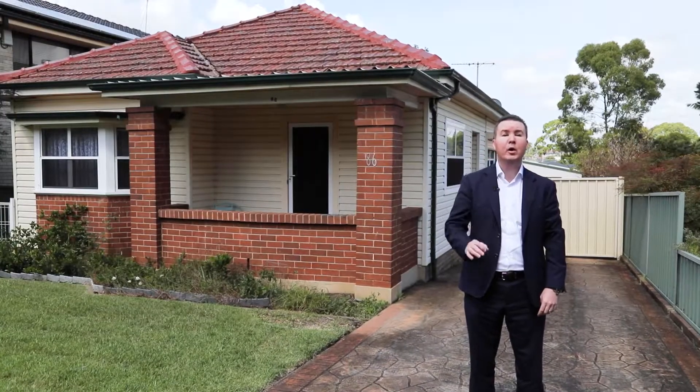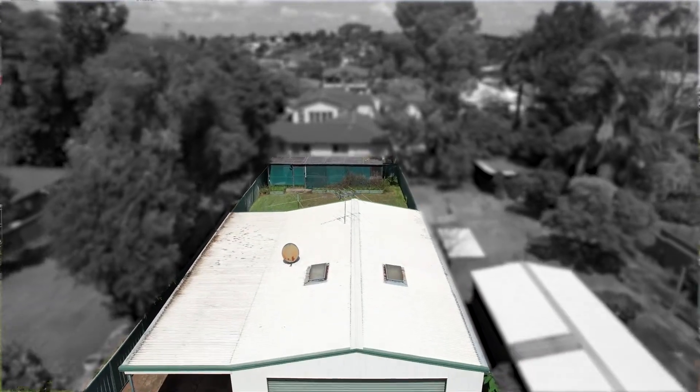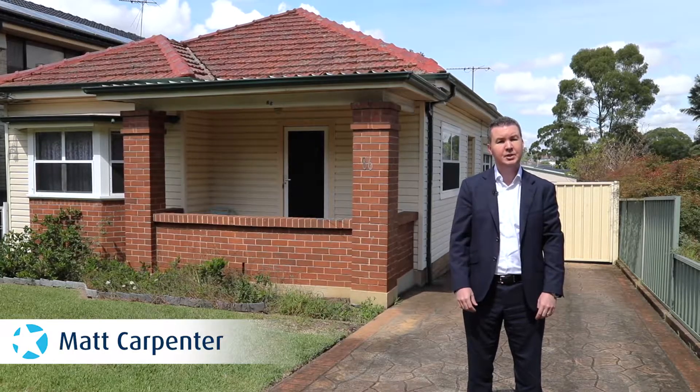Ladies and gentlemen, located on over 780 square meters and only a stone's throw to the local TAFE, I introduce you to a fantastic home packed with opportunity. Welcome to 86 Elizabeth Street, Granville. Come on in and check it out.